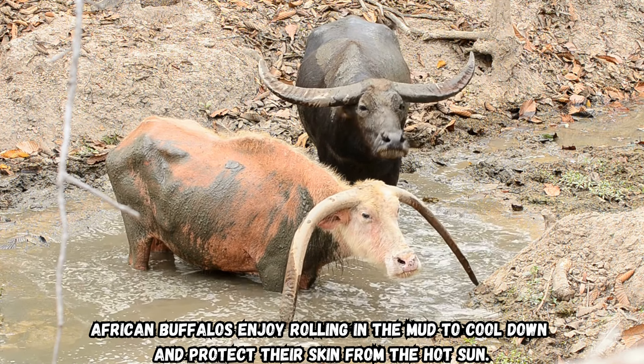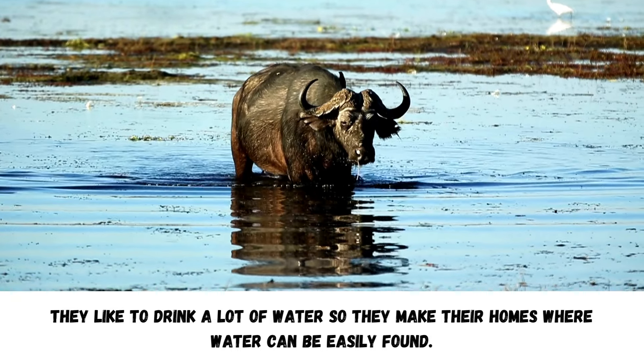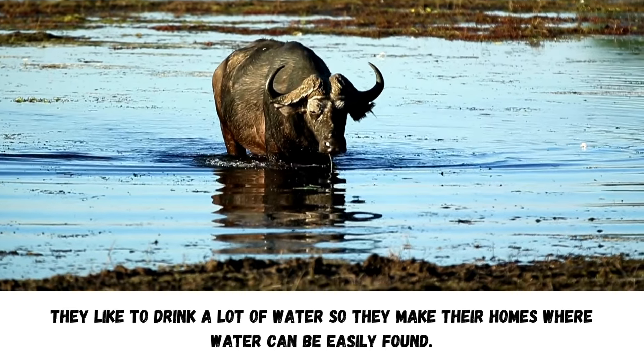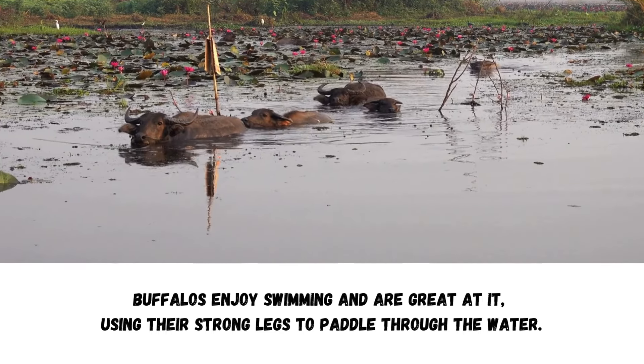African buffaloes enjoy rolling in the mud to cool down and protect their skin from the hot sun. They like to drink a lot of water, so they make their homes where water can be easily found. Buffaloes enjoy swimming and are great at it, using their strong legs to paddle through the water.